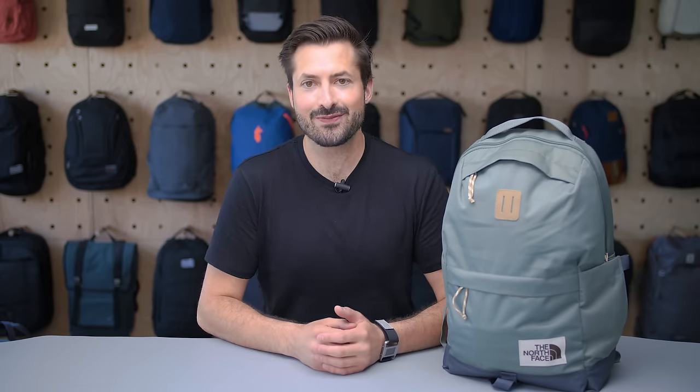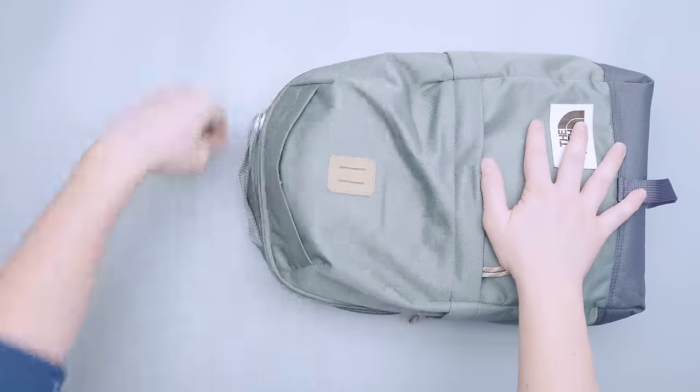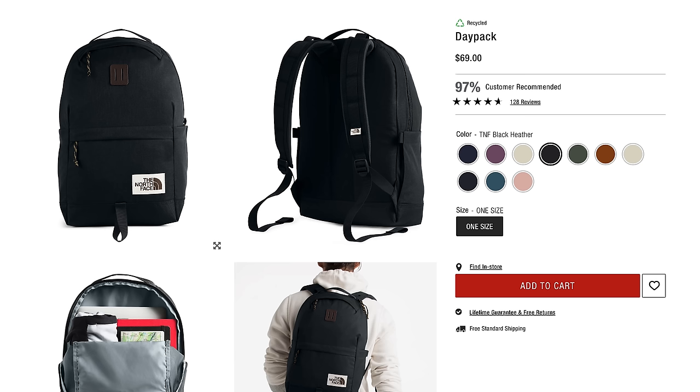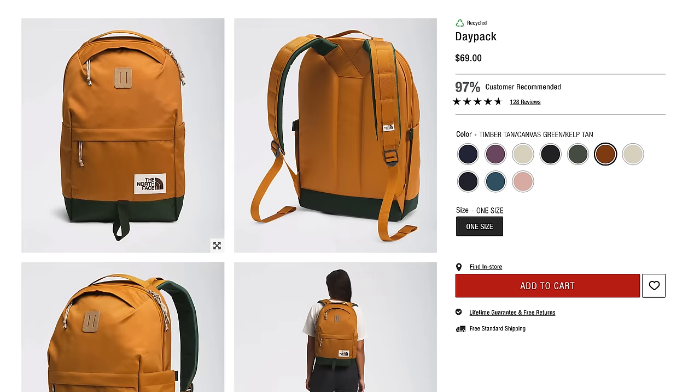Inside the main compartment, there is a laptop sleeve with a false bottom and some generous padding to keep your laptop safe. The rest is open space big enough for a packing cube or two. And if you run out of room on the inside, you can use the webbing on the shoulder straps to clip additional pouches or accessories for added storage. Like the Fjallraven Kanken Laptop Backpack, this bag comes in a variety of fun colors and patterns, from camo to botanical.